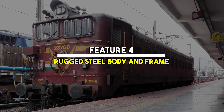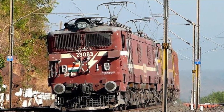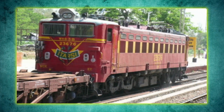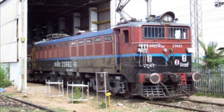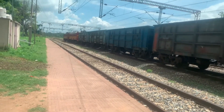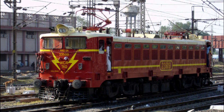Feature 4: Rugged steel body and frame. Built like a tank, the WAG-5 featured a fully steel body mounted on a rigid underframe. It was designed to handle both the physical shocks of heavy-duty freight work and the environmental challenges of Indian weather — from scorching desert heat to coastal humidity and Himalayan chills, this loco ran through it all. Many units served over 30 to 35 years with minimal structural fatigue, a testament to its durability.